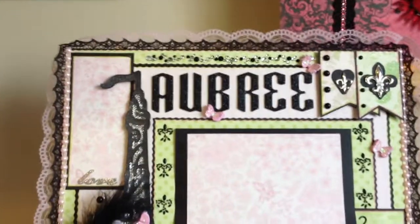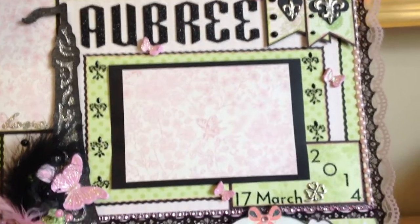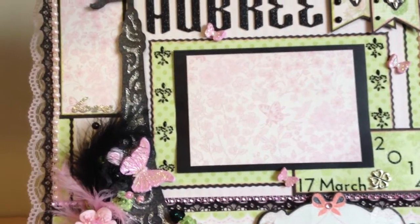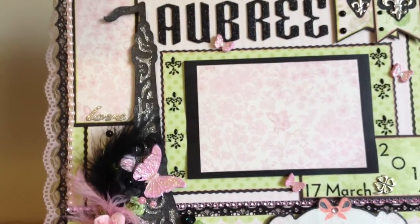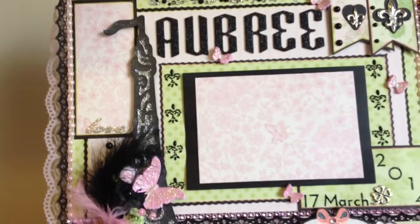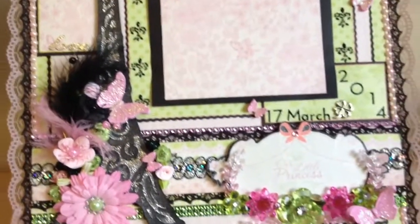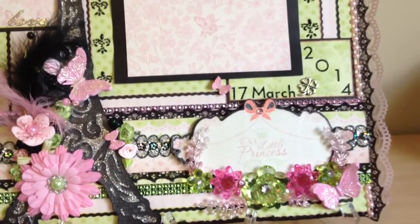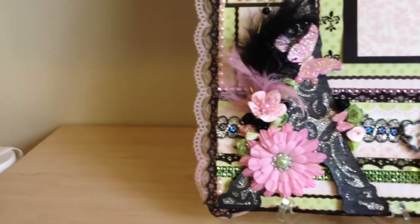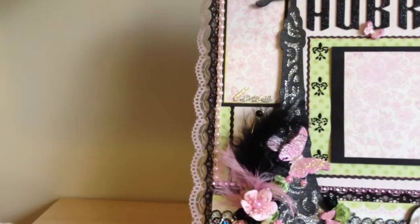Her name is Aubrey. I like butterflies, so I always put butterflies on something. The photo mat is for either a 4x6 or 3.5x5 photo. If you put the 4x6 photo on, you'll only see the black border. But if you put the 3.5x5 photo on, you'll also get to see the pink border. This paper line is Preppy Princess. Those feathered flowers there are from downtown L.A. — thank you, Debbie.